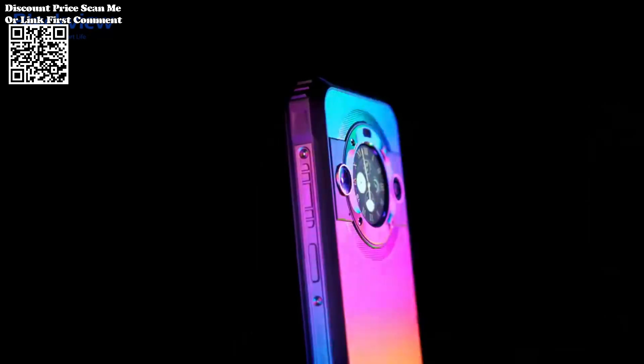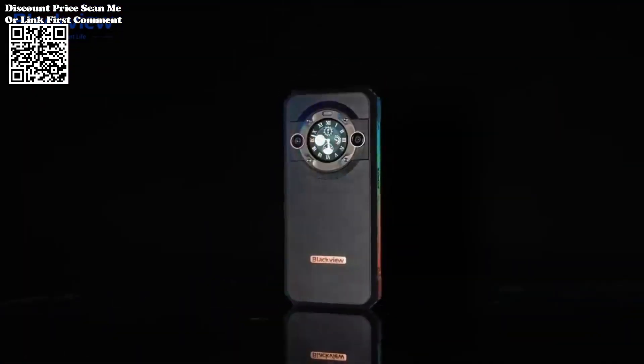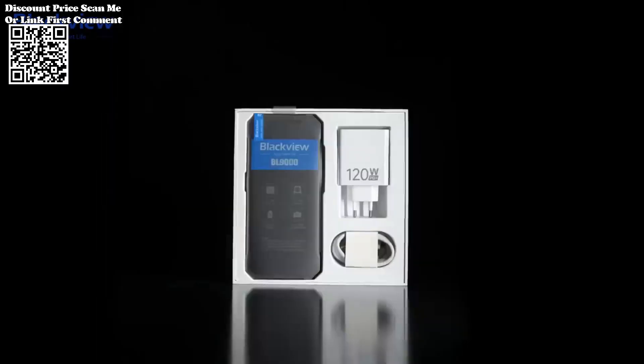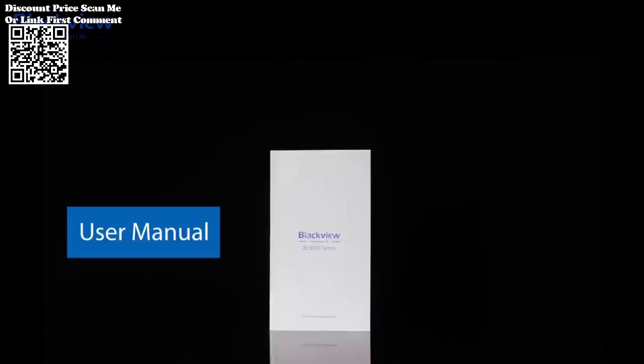The BlackVue BL9000 5G stands out as a powerhouse of technology and durability. With a robust set of features and specifications, this rugged device from AliExpress promises an unparalleled user experience for those seeking both performance and resilience.